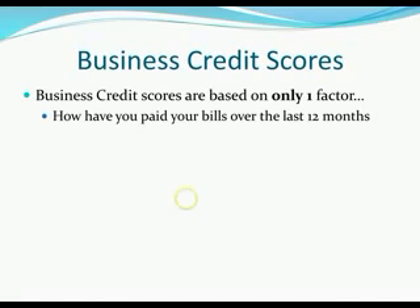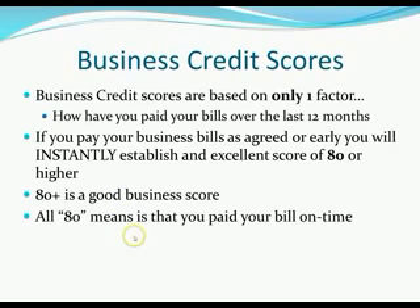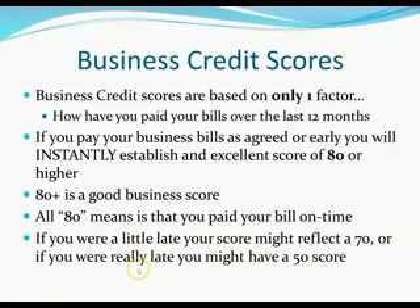Business credit scores are very different — they're only based on one factor: how have you paid your bills over the last 12 months? If you pay your bills as agreed you instantly have an excellent credit score of 80 or higher. Business credit scores usually range from 0 to 100, and 80 or higher is equivalent to maybe a 740 in the personal world. An 80 means you paid on time; a little late might reflect a 70; really late might be a 50. So it's not complicated at all — it's simply how early or late you pay your bills.